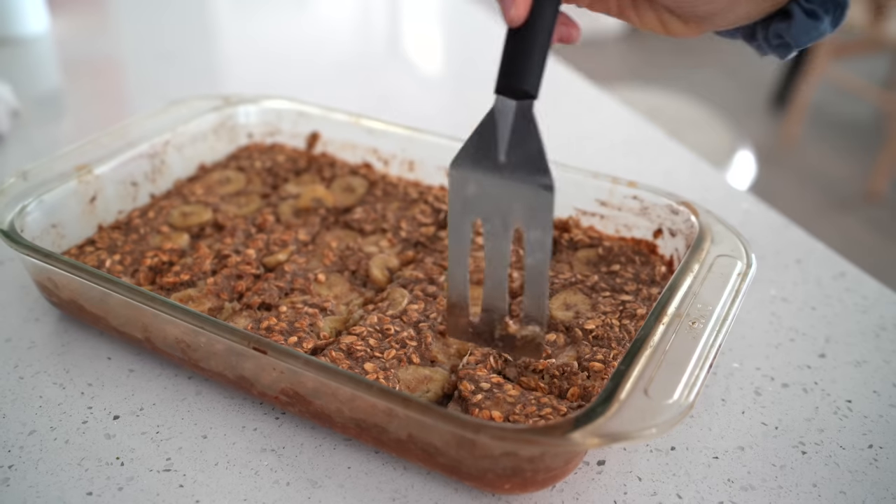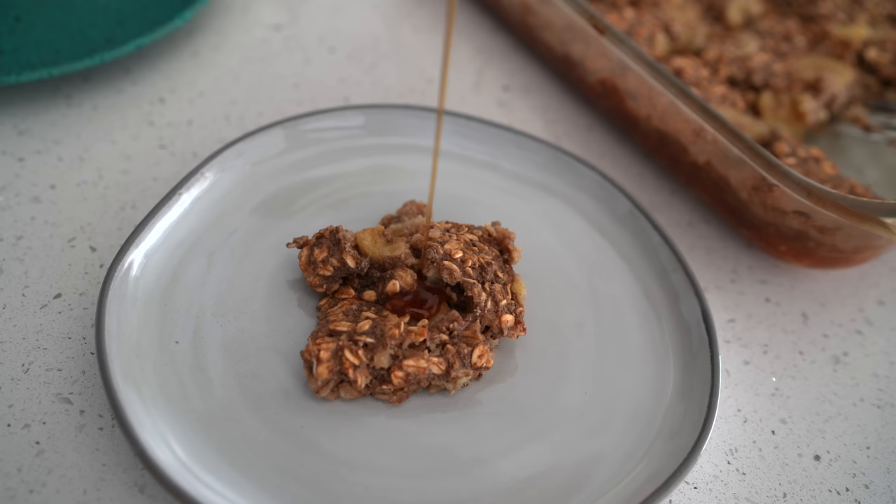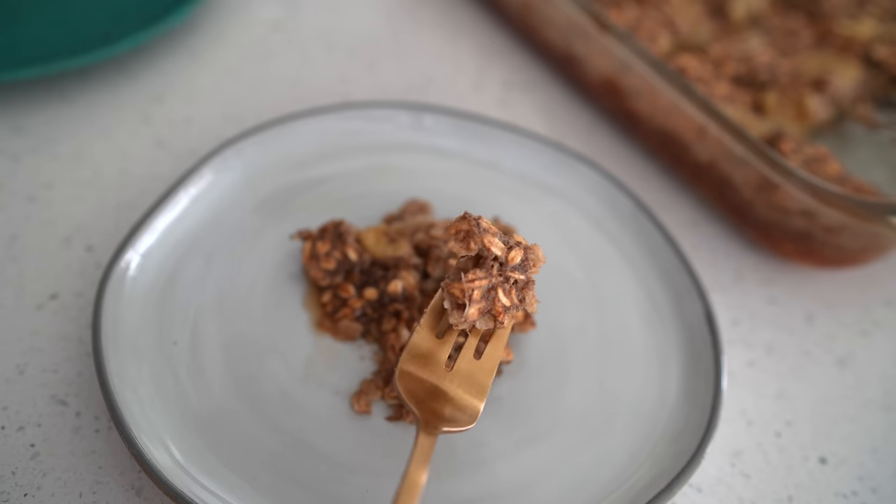If you serve it right away, it'll kind of fall apart and it's almost like an apple crisp. If you let it sit a little bit longer, or even put it in the fridge overnight, it's more of a bar consistency.